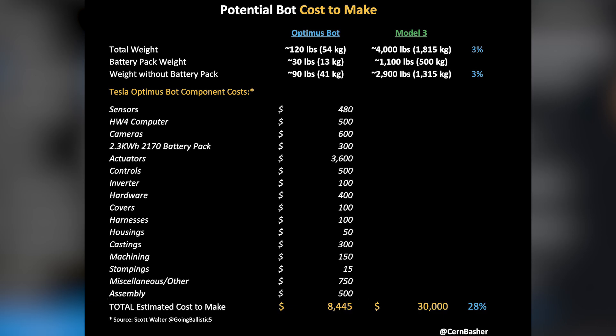Just $480 for the sensors, $500 for the hardware for the computer, $600 for the cameras. I tried to find out how many cameras are going to be in Optimus Bot, but that information is not available yet. On a Model 3 there are 8 cameras to run FSD, but I don't expect Optimus to require as many cameras. A human only needs two cameras, and the design of Optimus is inspired by humans, so we'll see if Tesla decides to give Optimus more than two cameras.